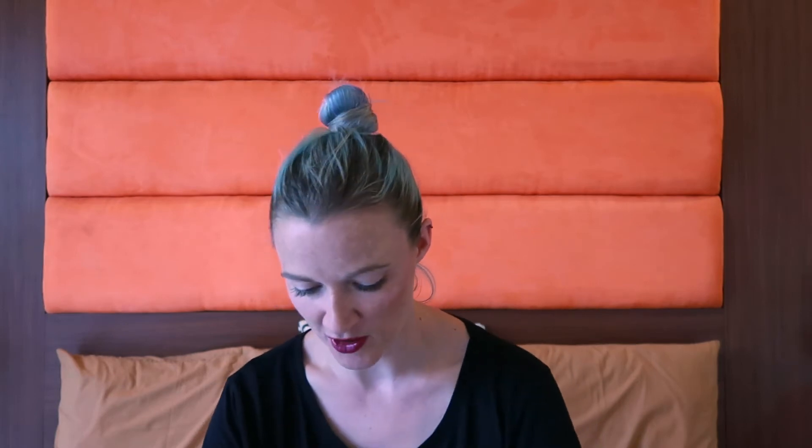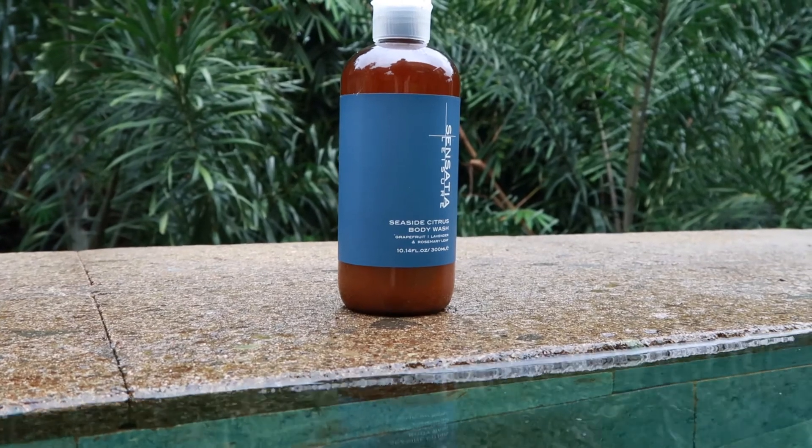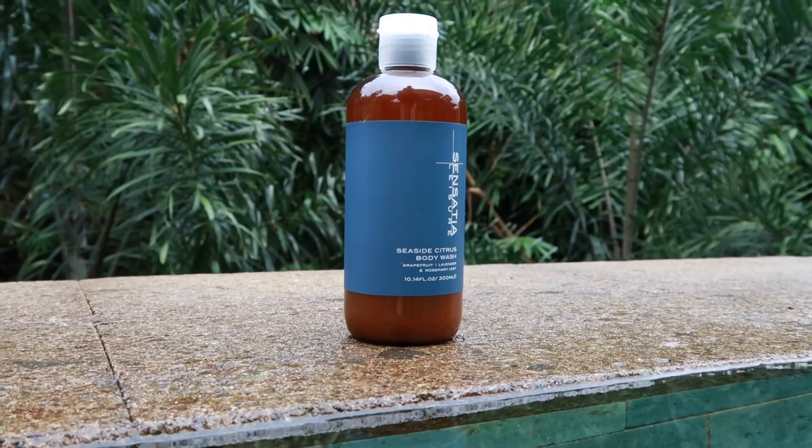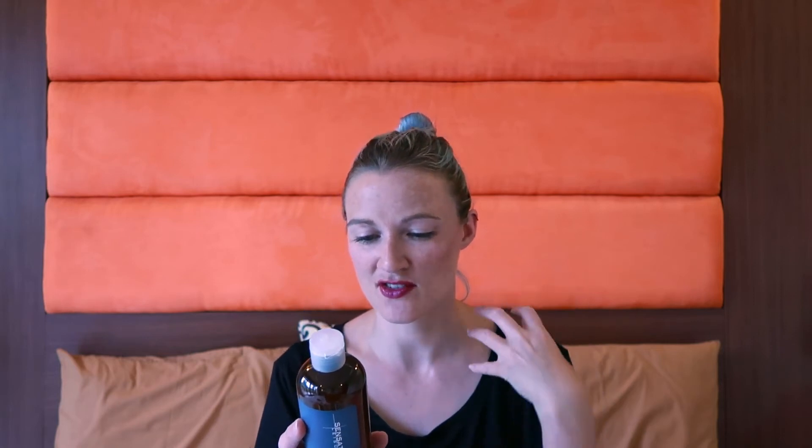Moving on to body care! I decided to go for this seaside citrus body wash. It contains grapefruit, lavender, and rosemary leaf. It smells like the sea — really nice, quite citrusy, very fresh, but with a sort of salty feel to it. Cannot wait to try it later.